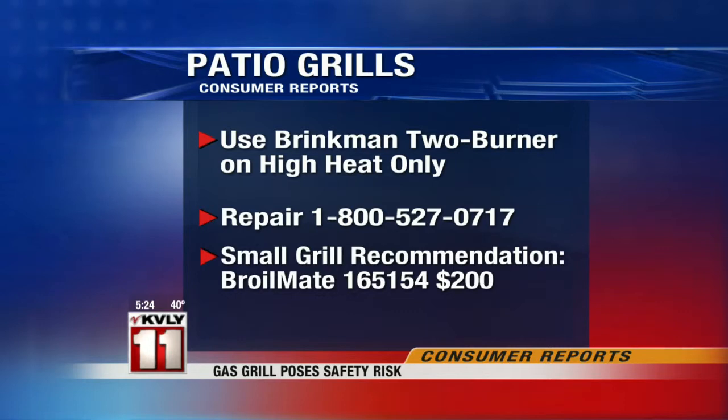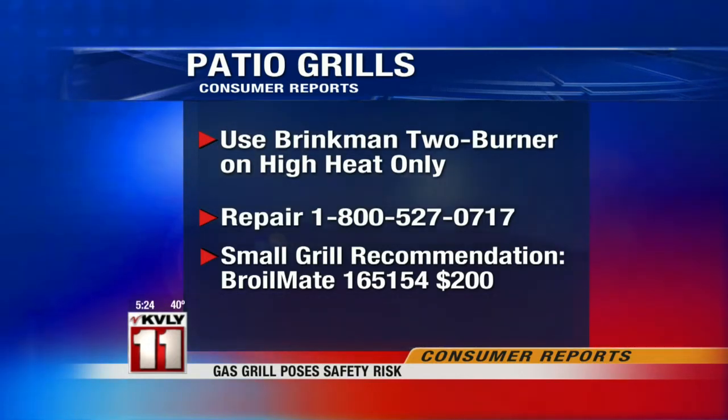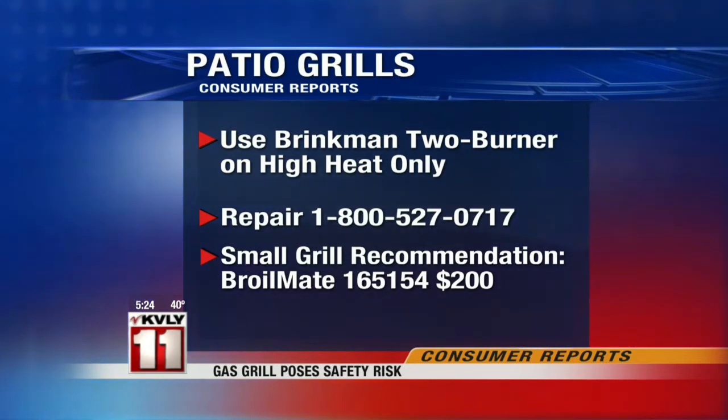Now, if you're looking for a smaller grill to use, Consumer Reports does have several to recommend, including the Broilmate Model 165154. You can pick up that one for $200.